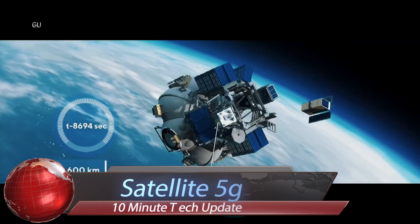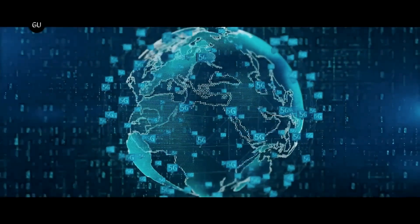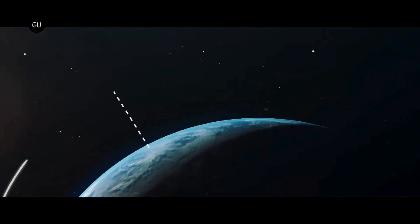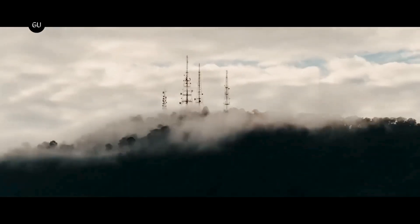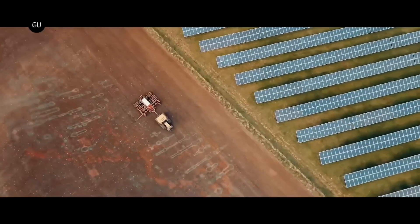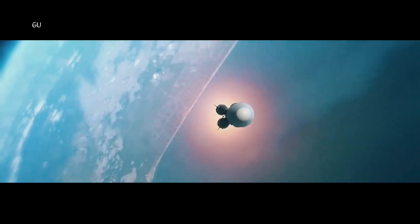Satellite launches 5G marks a significant milestone in the evolution of global connectivity as Satellite introduces its groundbreaking satellite-based 5G network to the world. Join us as we witness the dawn of a new era in telecommunications, where ubiquitous high-speed internet access becomes a reality, even in the most remote and underserved areas. Through a constellation of cutting-edge nanosatellites,